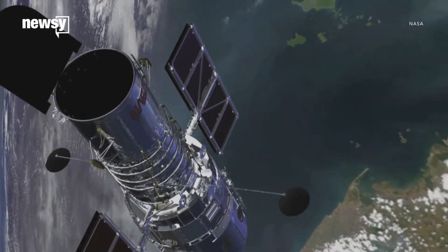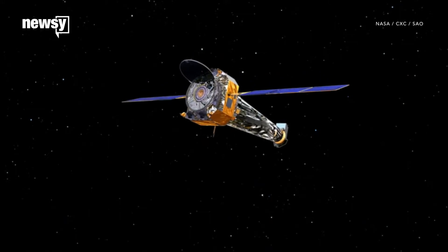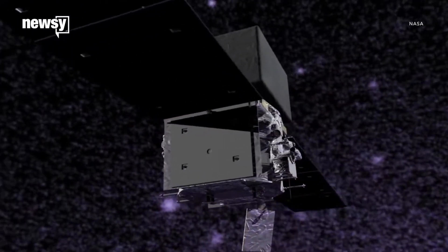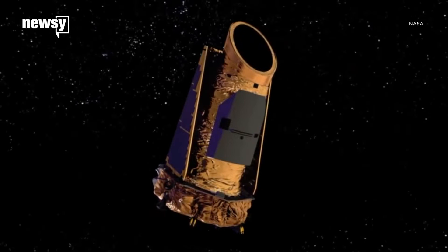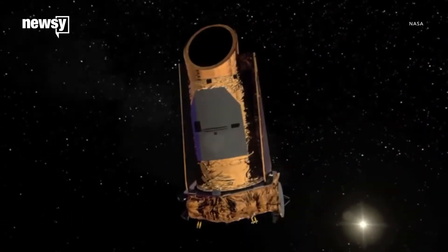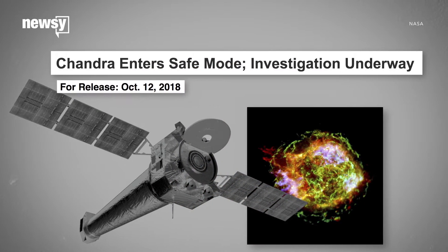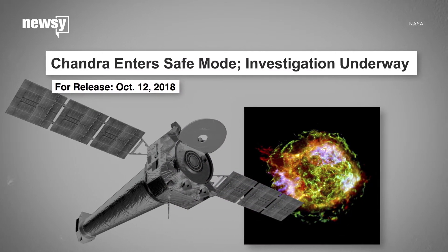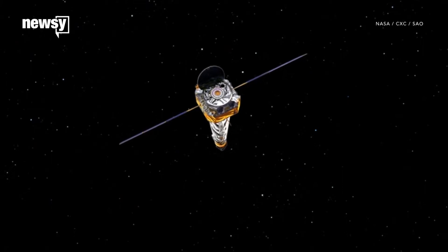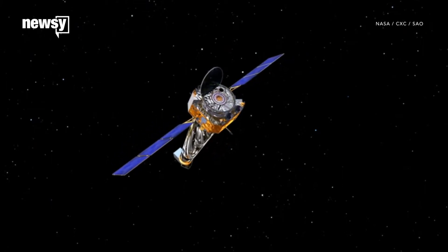Despite the failures that make headlines, NASA's fleet of aging space telescopes tends to be pretty resilient. When something goes wrong in orbit, NASA usually has a way to address or adapt to problems so missions can keep going. When the 19-year-old Chandra X-ray Observatory went into safe mode, it had been serving almost four times longer than its original mission called for. When one of its steering gyroscopes broke down, NASA was able to switch to backups in just a few days.